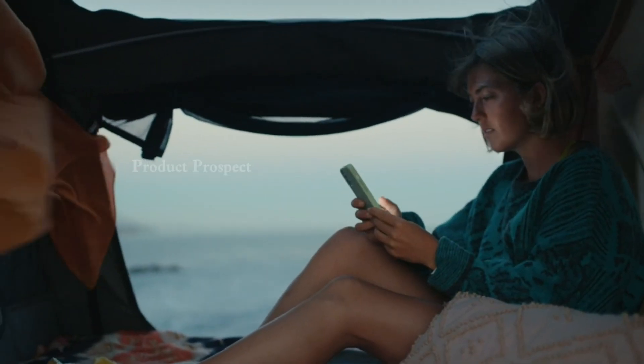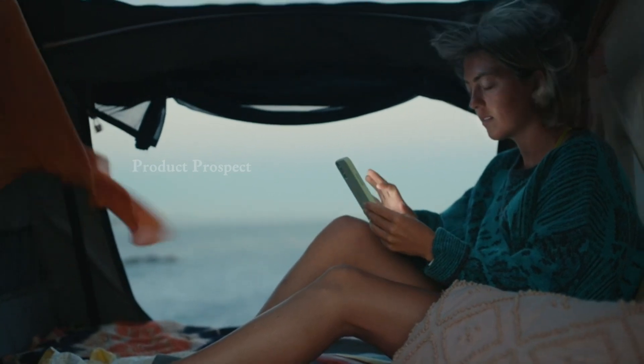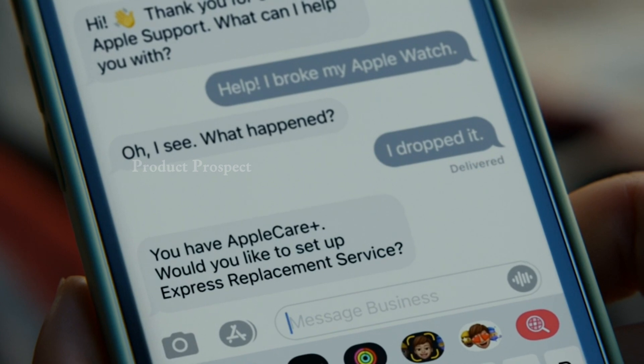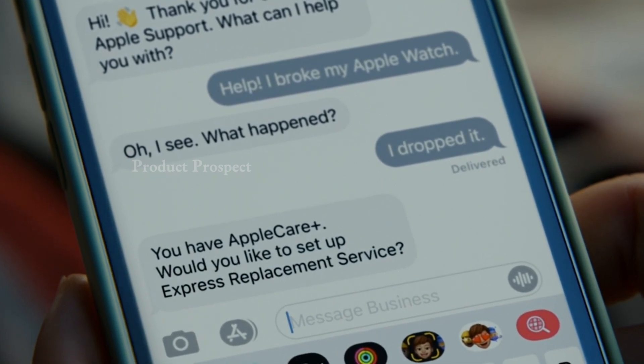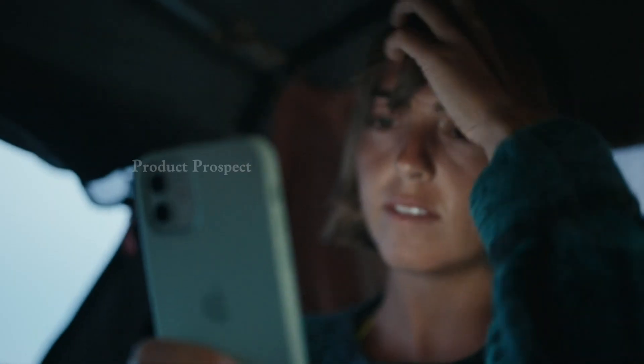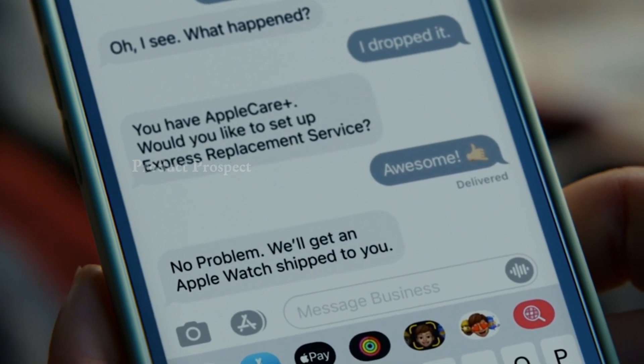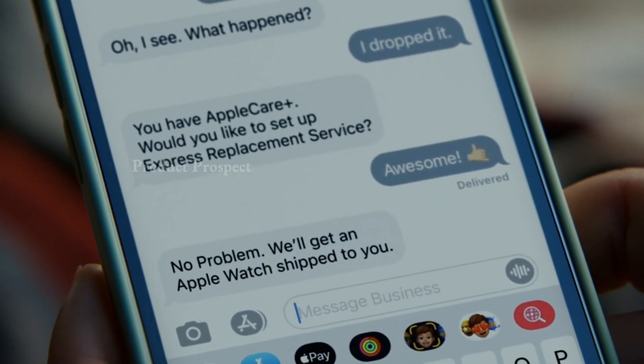An array of sensors including blood oxygen, electrical heart sensor with ECG app, third-generation optical heart sensor, temperature sensing, compass, altimeter, accelerometer, gyroscope, and ambient light sensor. The Series 9 also boasts Emergency SOS, international emergency calling, crash detection, and fall detection features. It's water-resistant up to 50 meters, swim-proof, and IP6X certified for dust resistance.